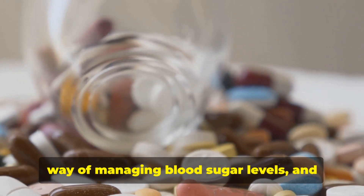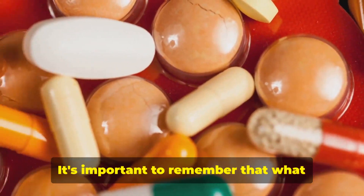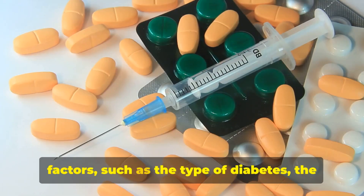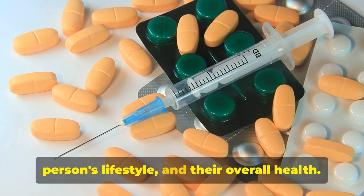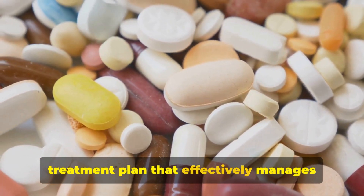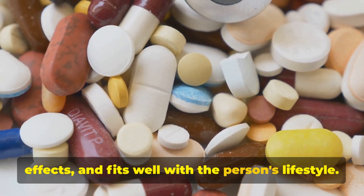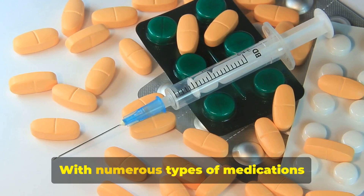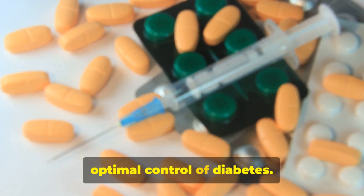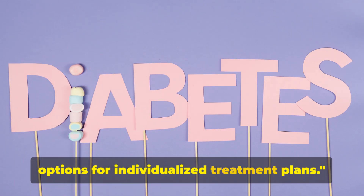Each of these medications has a unique way of managing blood sugar levels, and each comes with its own set of potential side effects. It's important to remember that what works best will depend on individual factors such as the type of diabetes, the person's lifestyle, and their overall health. The goal is to find a treatment plan that effectively manages blood sugar levels, minimizes side effects, and fits well with the person's lifestyle. These four medications offer additional options for individualized treatment plans.